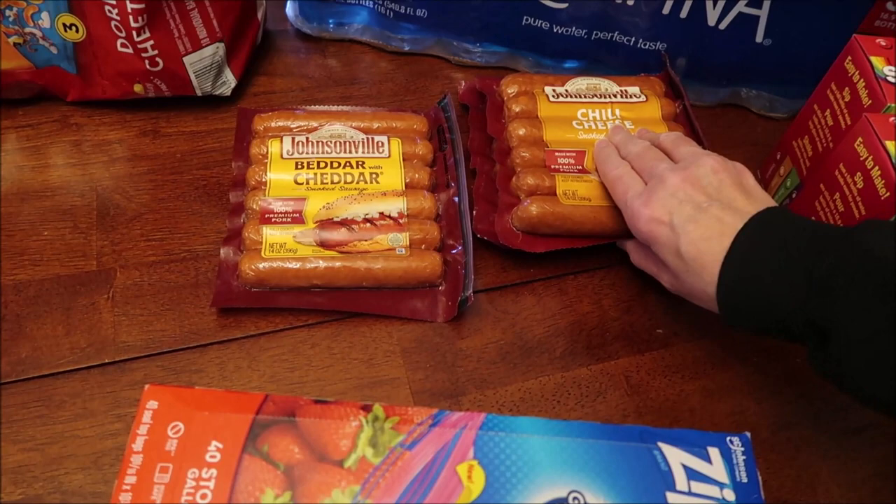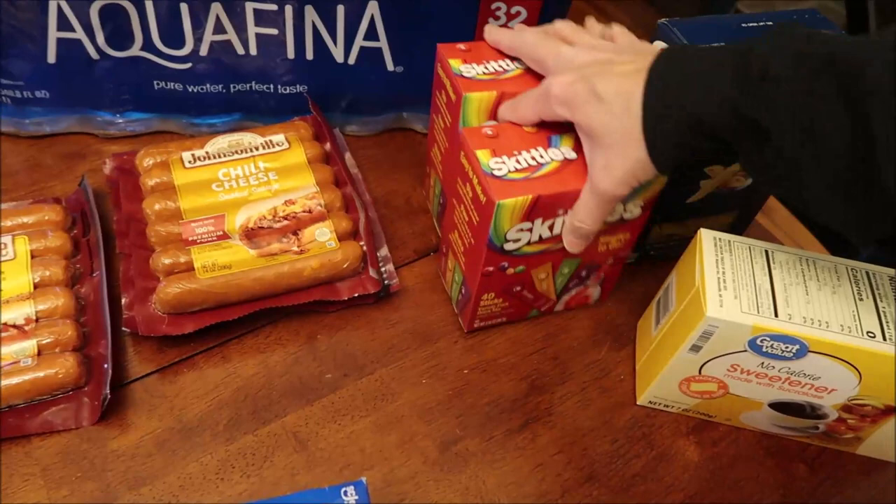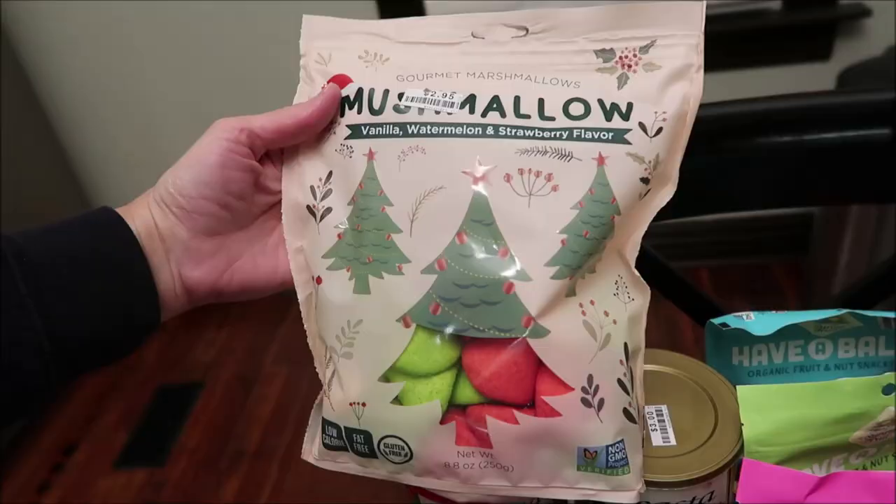These are so delicious. We bought two Aquafina waters and Skittles packs to use in those waters — I'm so glad we have them at our Walmart now because it's more convenient. I bought some penne pasta, some sweetener for coffee, and some creamer for coffee.